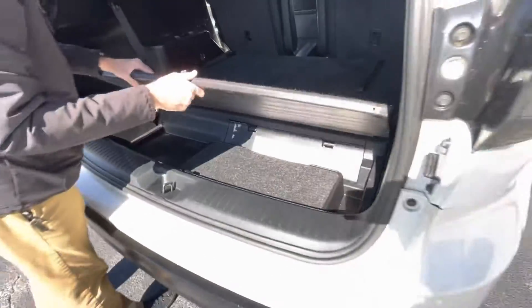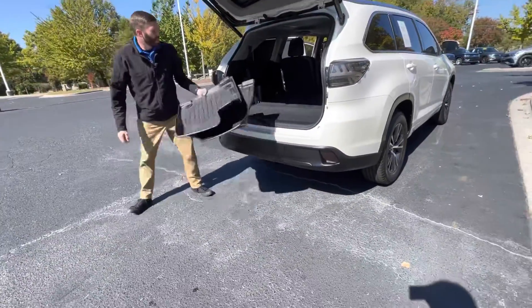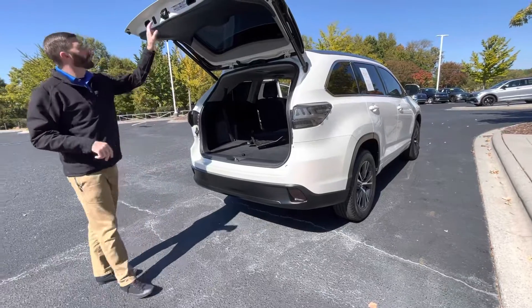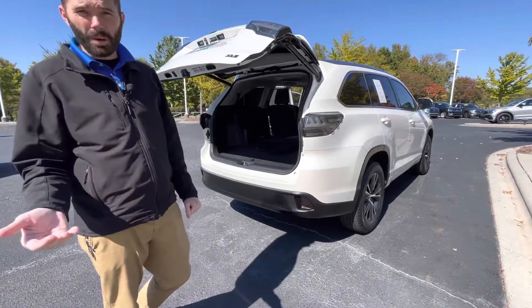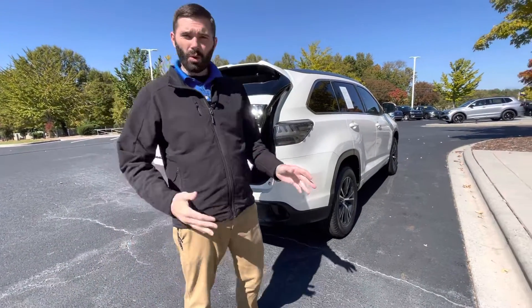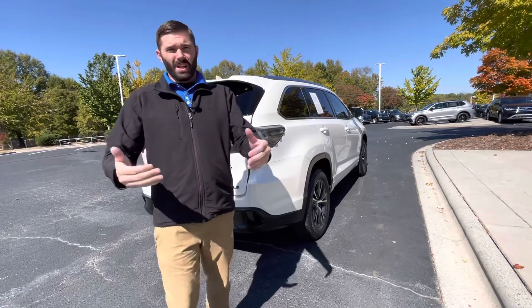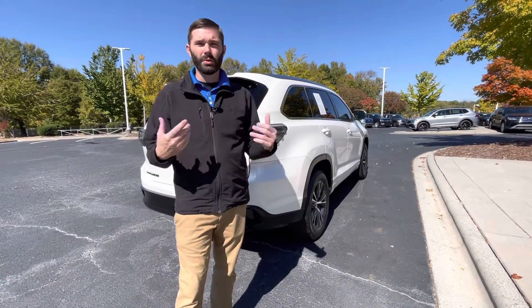I've gotten phone calls before about where the jack is located on these, so now I always point that out. I'm still going to take some photos for you and send those over to you. I know you're driving three hours to come see this car, so I've got availability in the morning or in the afternoon tomorrow — just let me know what time works best for you to come in. I'm going to give you a shout after we send you this video and you see the pictures.